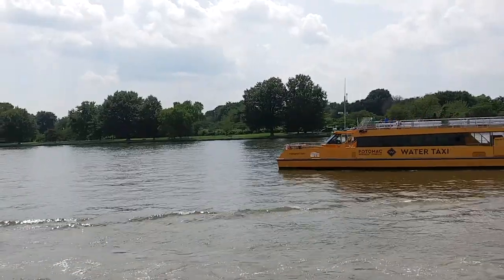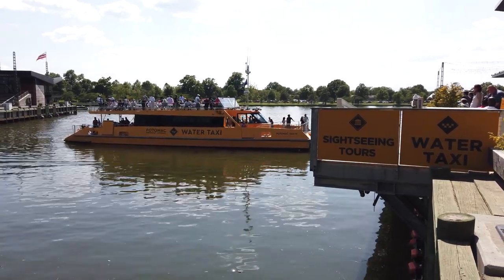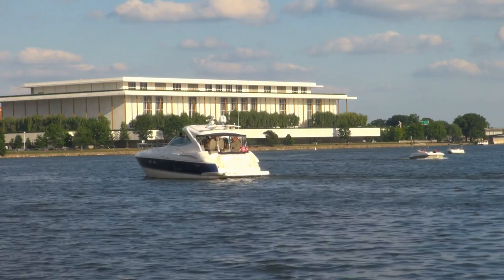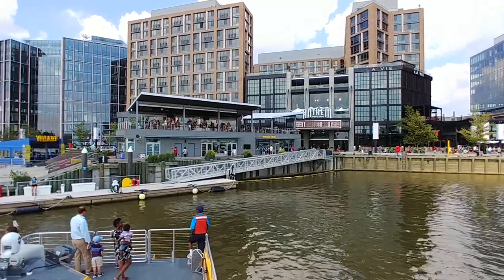The next transportation mode is the water taxi. Don't get me wrong — I think the water taxi is pretty fun, but it's also more of an attraction than it is transportation. For example, the water taxi between the Wharf and Georgetown isn't the fastest way to get between those two places, and it's definitely not the cheapest way, but it does give you a chance to see the Kennedy Center and the Lincoln Memorial from the water. So just like the monorail at a theme park, it may technically be transportation, but it's also a ride.